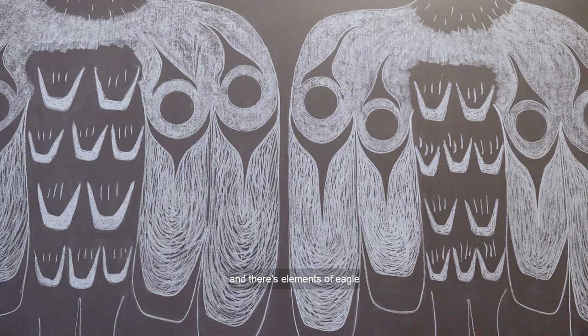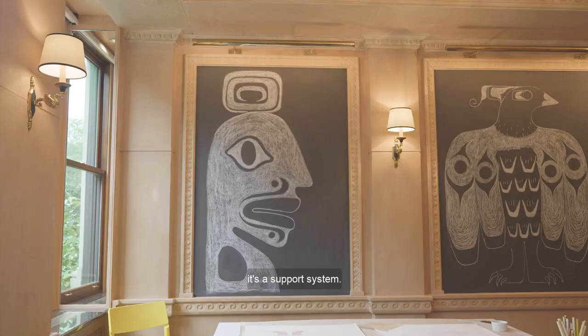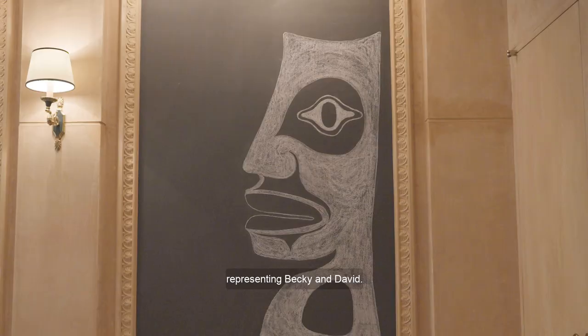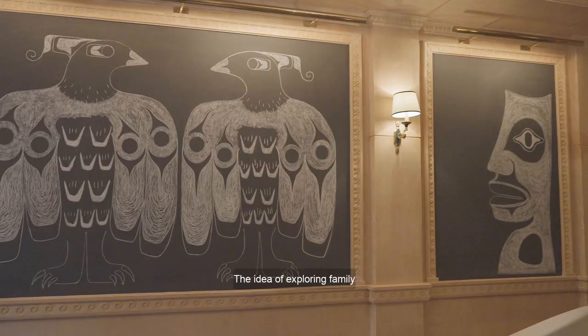You can see elements of form line, and the two daughters are really just looking at each other — I love that it's a support system. On the opposite sides are representing Becky and David. The idea of exploring family works out really well for the entire collection, because as an indigenous people, it's just a very large family.